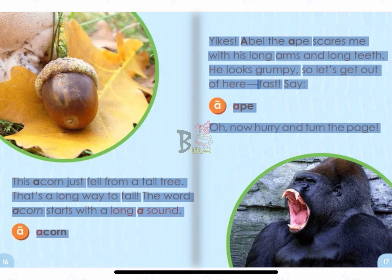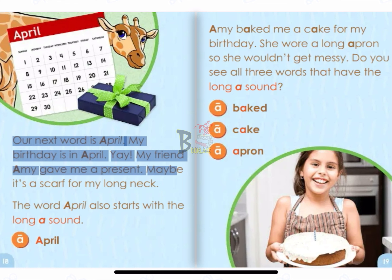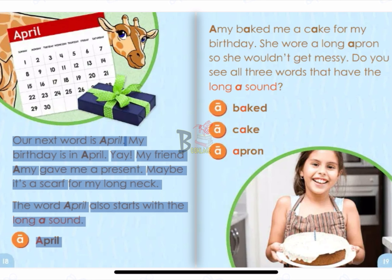Oh, now hurry and turn the page. Our next word is April. My birthday is in April. Yay! My friend Amy gave me a present. Maybe it's a scarf for my long neck. The word April also starts with the long A sound. A. April.